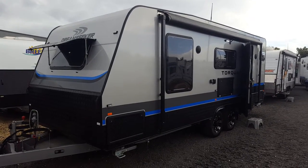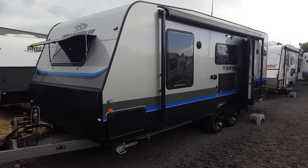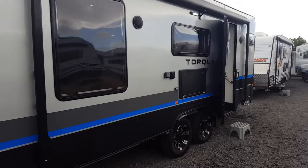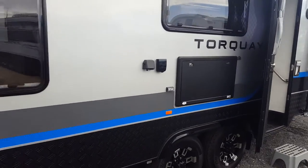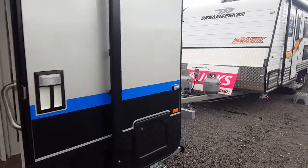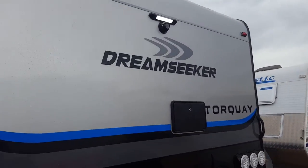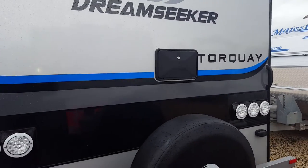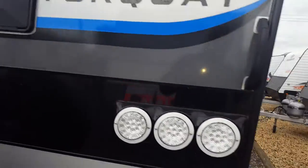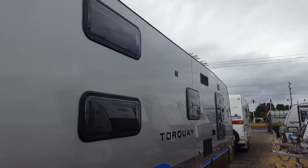Back again — here we have our new Dream Seeker Torquay, perfect for the family that's after a toilet and shower. On the outside we have outside speakers, a picnic table, a 12-volt point, an aerial point, 240-volt on the back, a reverse camera, an outside light, and an external shower. Nice flat side with a wind guard.